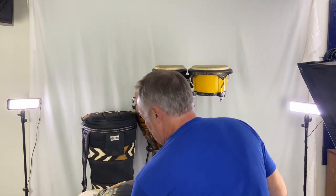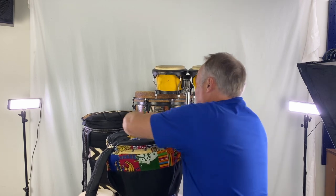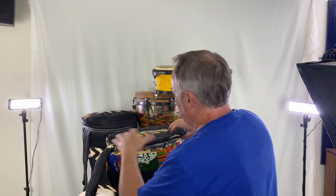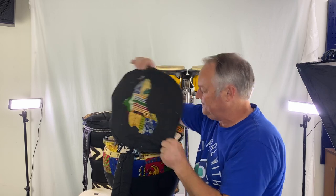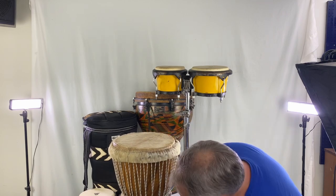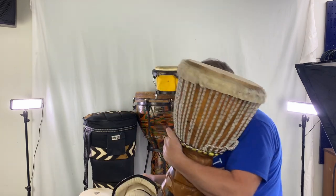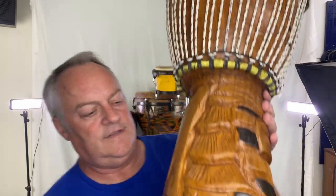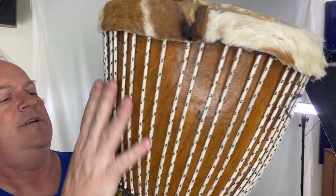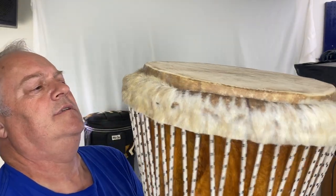We've got another one. This has more of a quilt cover to it, and it's much larger. The quilt — that's upside down, but it's Africa. And then this one is very interesting because it's got intricate carving here. It's got this rope that tunes it.